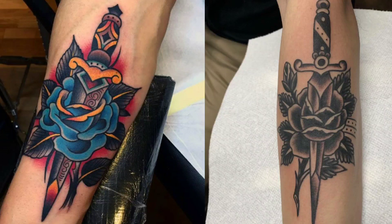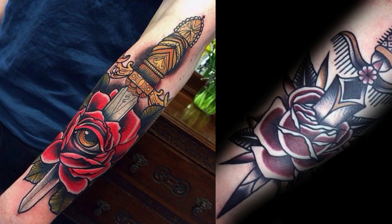Stabbing its way to number 6 — Dagger Through a Rose. A dagger through a rose means a sailor is loyal and is willing to fight anything, even something as sweet and beautiful as a rose.